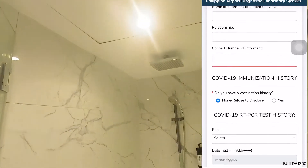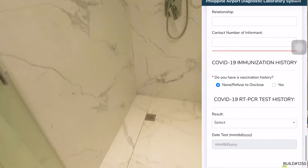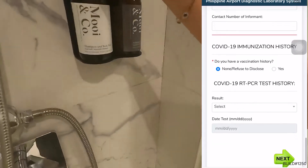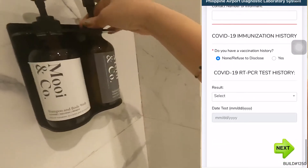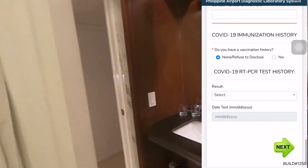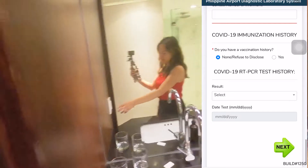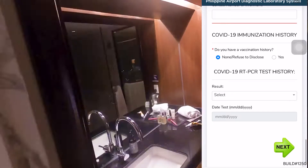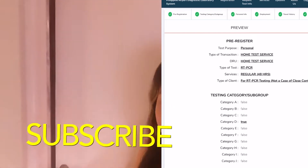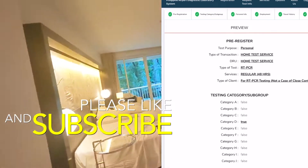Now the last part of this page: you'll see 'COVID-19 Immunization History.' Do you have a vaccine history? In my case I clicked yes, and you're going to be asked for all the details of your vaccination — your first jab and your second jab. Be sure to have all that vaccine history information ready.